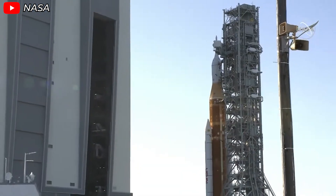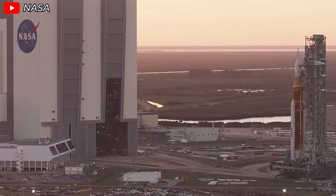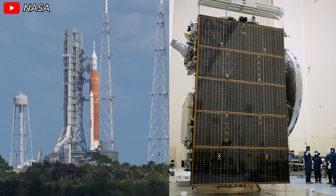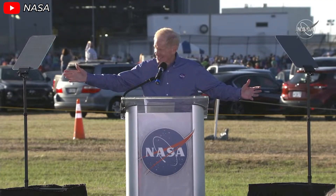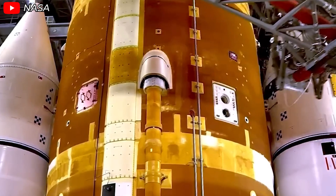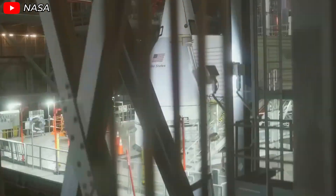It's important to understand that SLS is a critical part of NASA's Artemis program, a bold initiative to return humans to the moon and establish a long-term presence there. The first three SLS rockets have already been specifically assigned to Artemis missions. With this schedule, the earliest an SLS could be available for the Europa Clipper mission would be 2025. However, the Europa Clipper needs to launch in 2024, and SLS is notoriously slow-moving with no realistic way to speed up production in time.